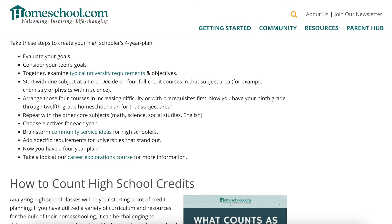The core subjects include math, science, social studies, and English. Then choose electives for each year, brainstorm community service ideas for high schoolers, and add specific requirements for universities that stand out. Now you have a four-year plan.